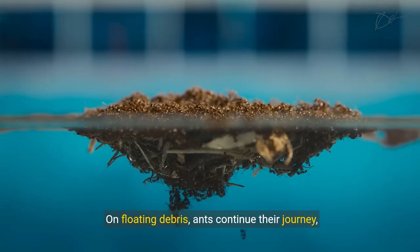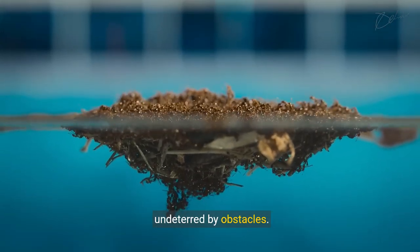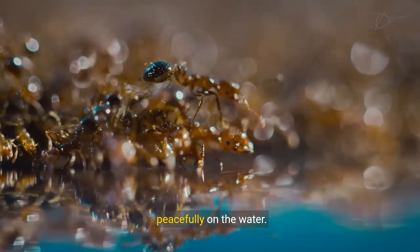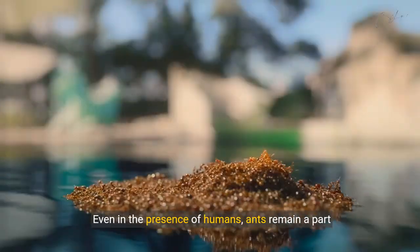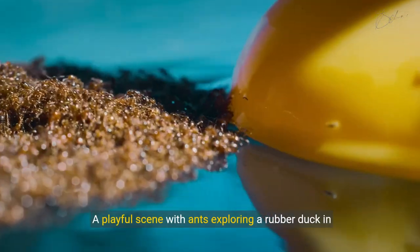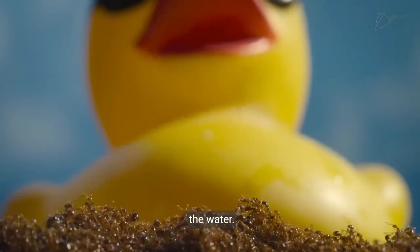On floating debris, ants continue their journey undeterred by obstacles. A tranquil poolside scene where ants float peacefully on the water. Even in the presence of humans, ants remain a part of the ecosystem. A playful scene shows ants exploring a rubber duck in the water.